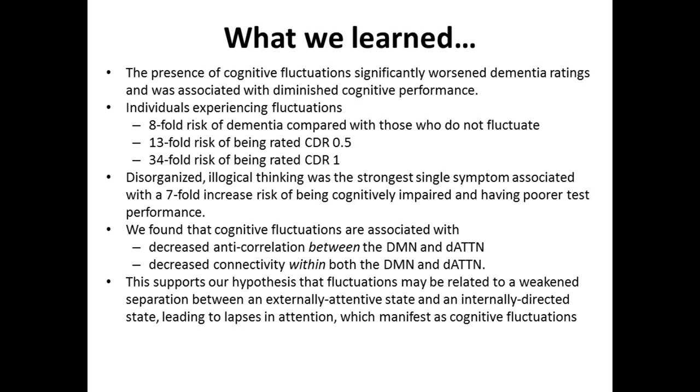We learned that the presence of these fluctuations significantly worsens cognitive performance and increases your risk of doing poorly on a test by up to 34-fold — a significant increase. Disorganized, illogical thinking is the strongest single symptom associated with worsening performance, and we think the underlying problem is a breakdown in how the brain switches back and forth from paying attention to not paying attention.